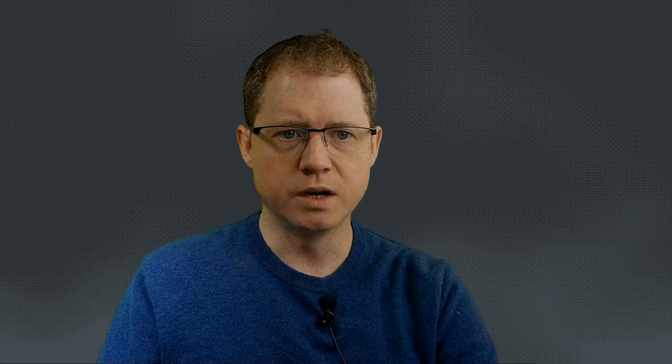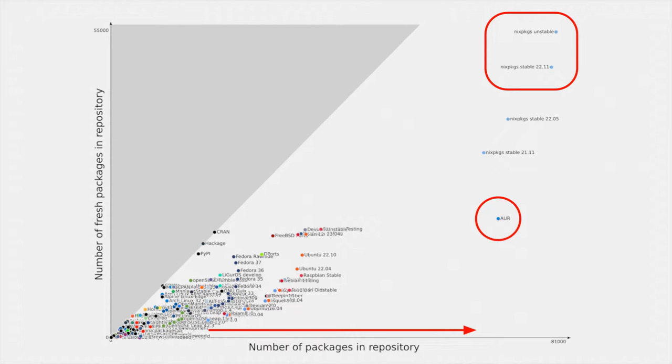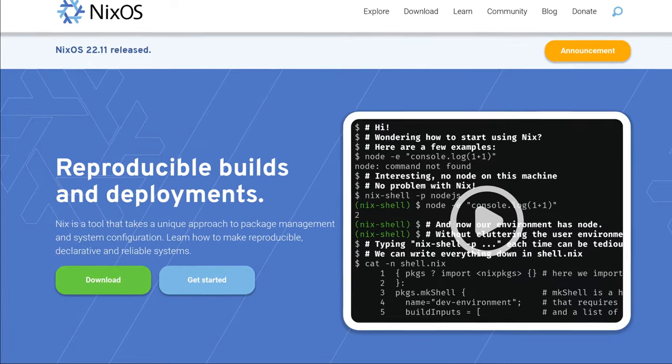You might be wondering: why would I want to install a second package manager into my Debian system when it already has apt? There are a couple of answers. One is that the Nix packages repository is absolutely enormous — it has more than 81,000 packages on offer, which is the largest in the world, even larger than Arch's AUR. Nix also has the largest number of fully up-to-date packages of any package repository, so there's a great selection of software on offer.